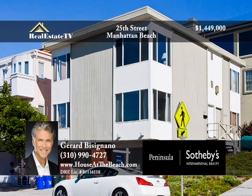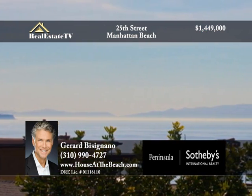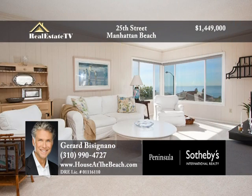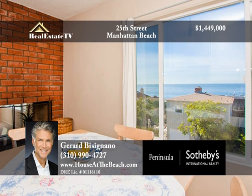This Walk Street classic beach duplex is located in the beautiful sand section of Manhattan Beach, only three blocks from the ocean. The home has sweeping views from Palos Verdes to Malibu and Catalina Island. The living room is open and bright with a wood-burning fireplace and views throughout. The contemporary kitchen with an open range stove and modern appliances overlooks the dining area, which offers stunning ocean views as well.